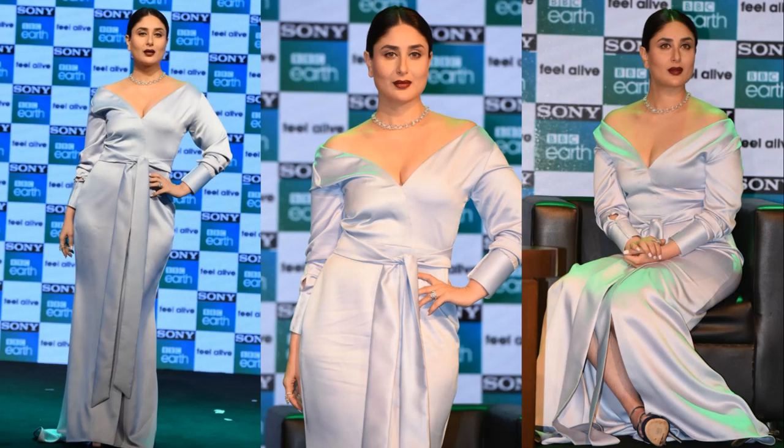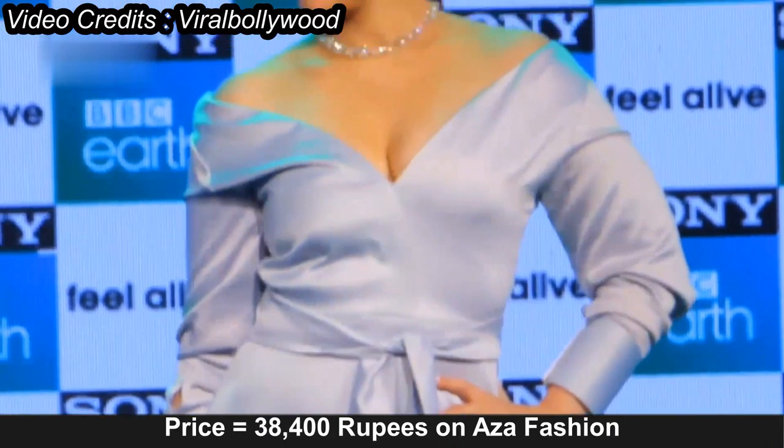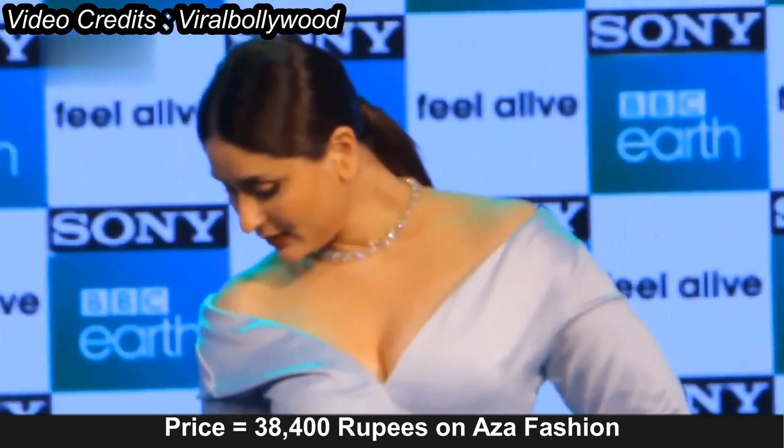Off-Shouldered Satin Gown: This elegant silky piece is entirely made of pure silk. This smooth number has a sexy wide neckline and long sleeves. The bodice can also be worn off the shoulders.